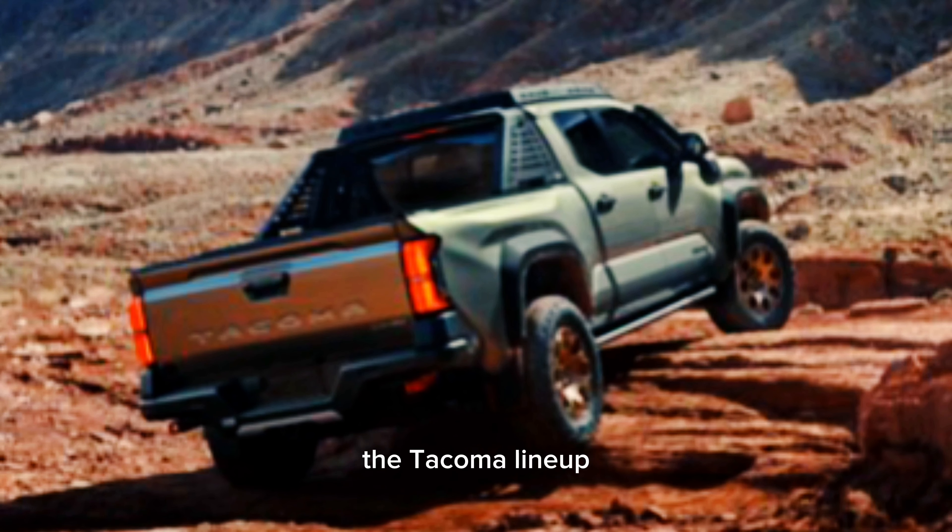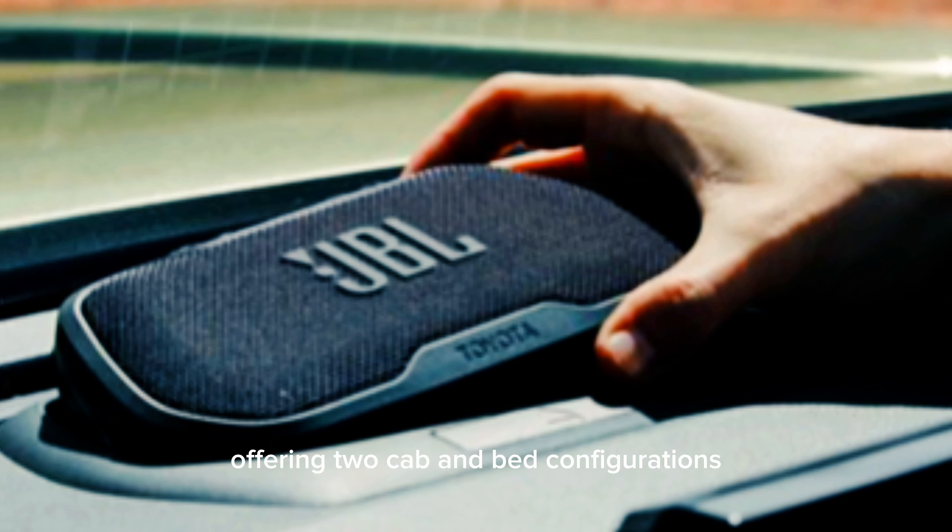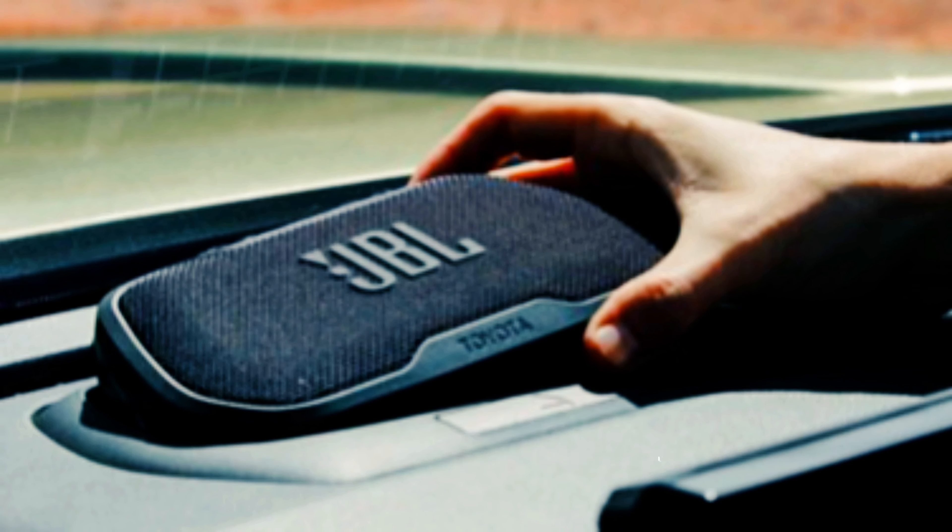The Tacoma lineup is also more diverse than most alternatives, offering two cab and bed configurations. Power comes from a new turbocharged four-cylinder with different output levels, the mightiest of which is the hybrid i-Force Max that makes 326 horsepower and 465 pound-feet of torque — more than any competitor.